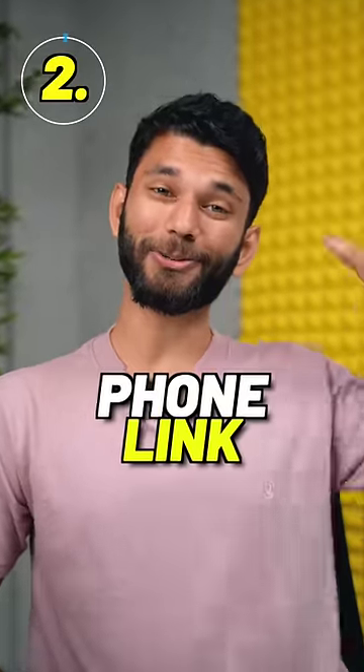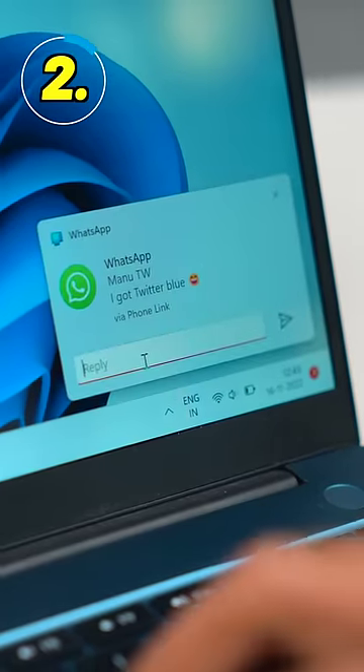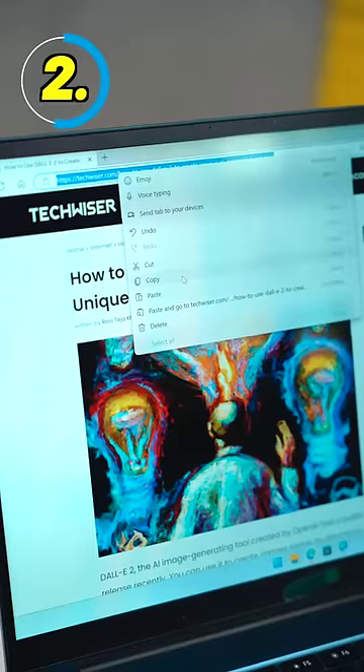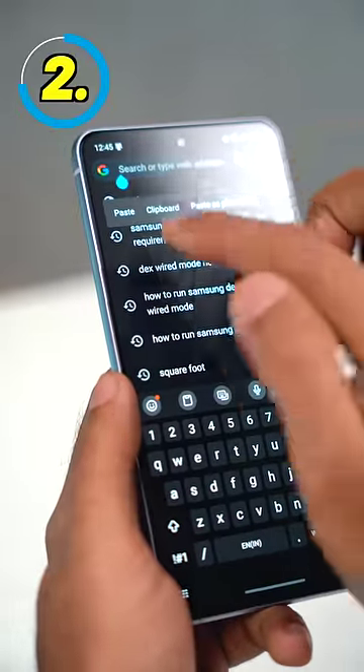Number two is Phone Link. This is Microsoft's own app and it lets you see your Android notifications on your Windows PC. You can reply to your WhatsApp messages from PC, pick up calls on Windows, but the best part is clipboard sync — copy a link on PC and paste it on your Android phone seamlessly.